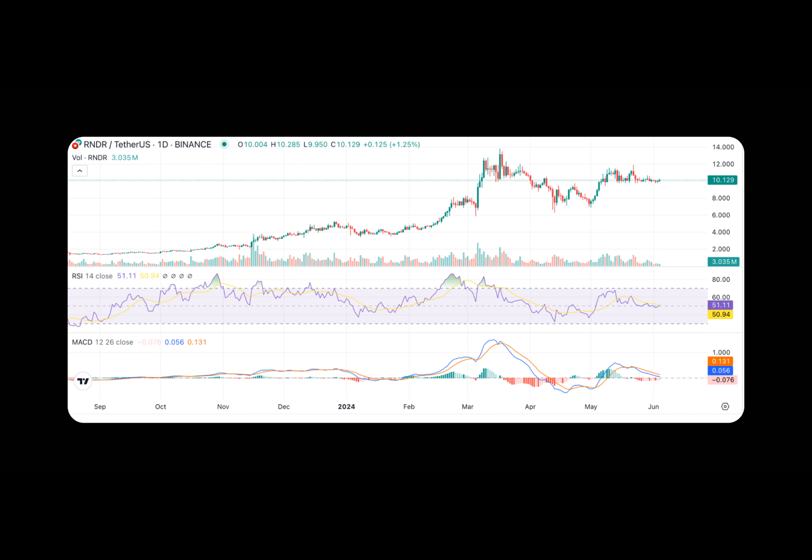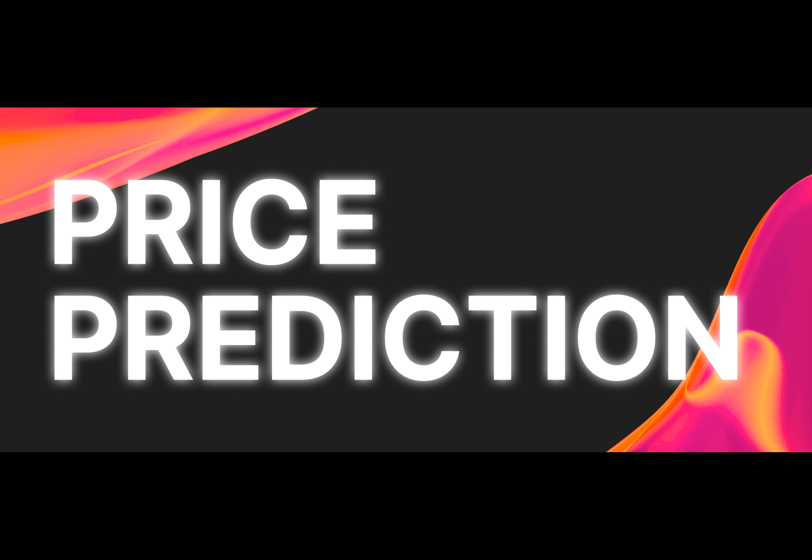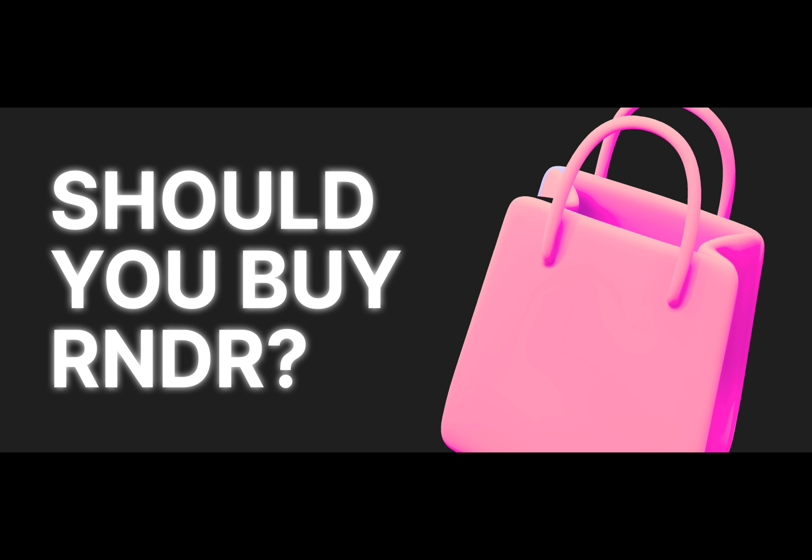What factors influence RNDR's price? Market trends, adoption, technology developments, investor attitudes, and technical measures all impact RNDR's price. Favorable market trends, increased adoption, and bullish investor sentiment contribute to a positive outlook, while competition and implementation challenges present risks.